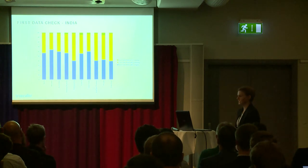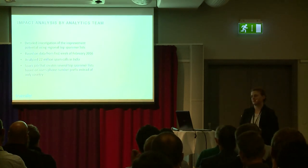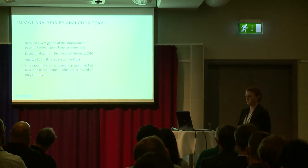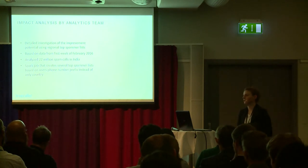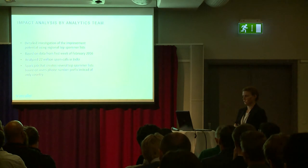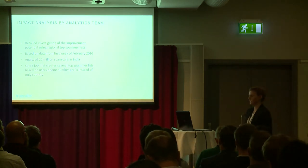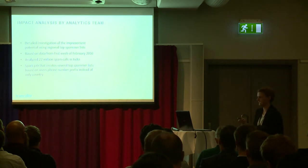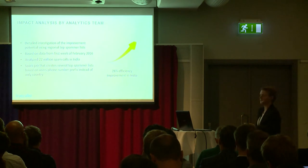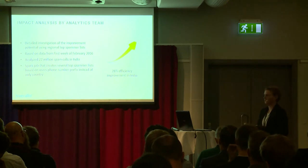We still needed to know the actual efficiency impact. So we did a more detailed investigation simulating on historic data — specifically one week of data from February 2016 with 22 million spam calls in India — what the efficiency would have been using a regional approach instead of country-only. We implemented a Spark job creating regional top spammer lists. We found an expected efficiency improvement of 28% in India.